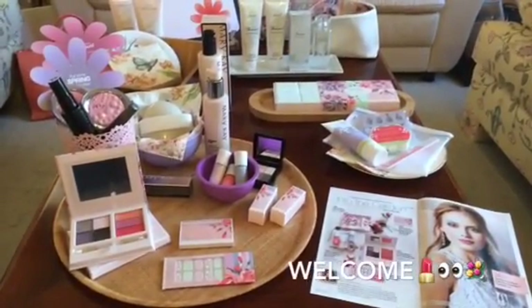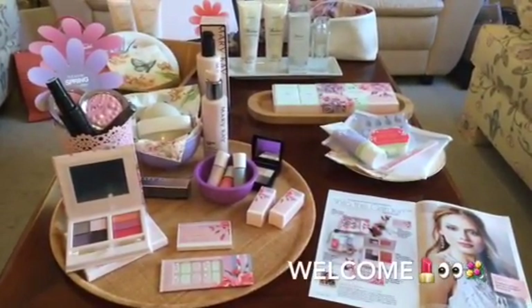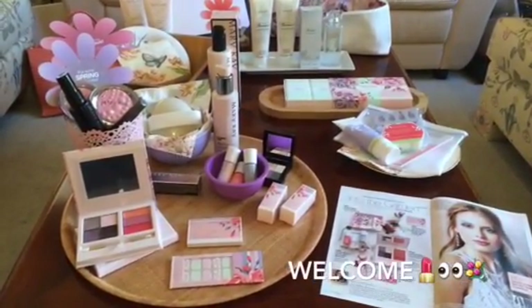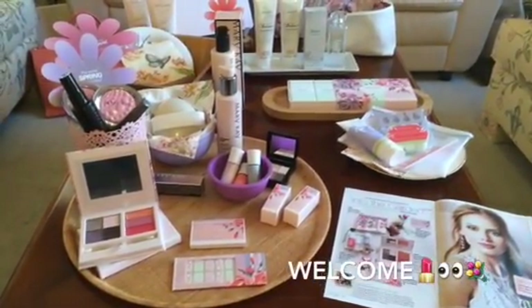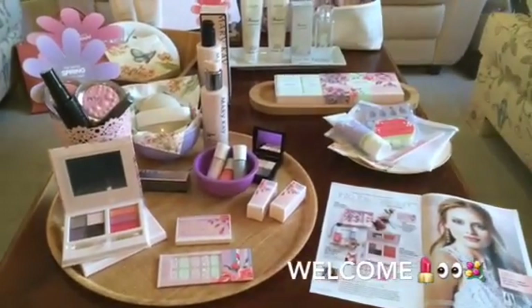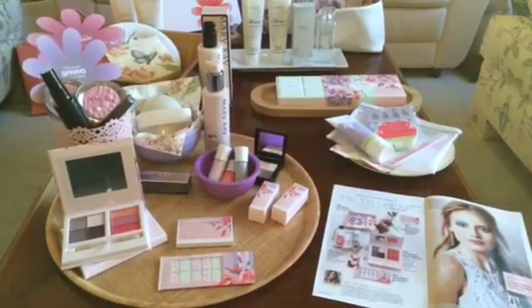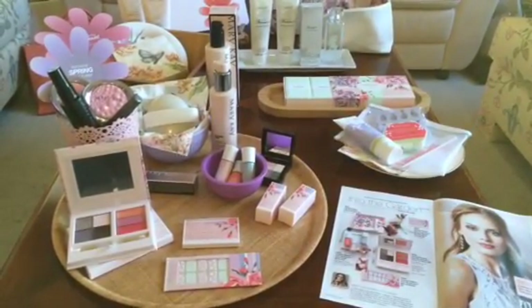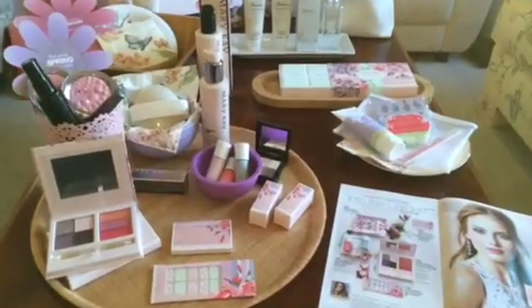Hey gorgeous friends, it's Jenny Shaw Perolick coming to you from Sugar Grove Berkshire Lane boutique. This is part two of our exceptionally exciting spring launch, our limited edition line called 'Into the Garden,' and an extremely special regular line skincare product.